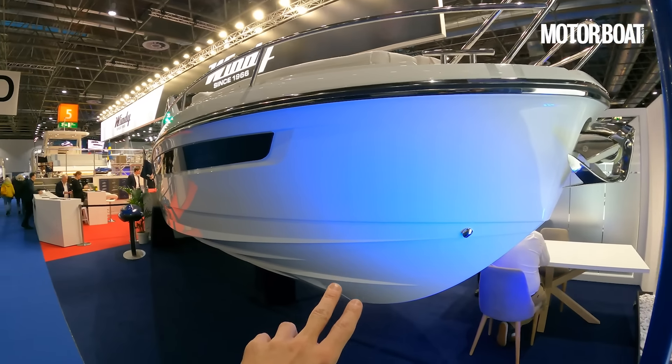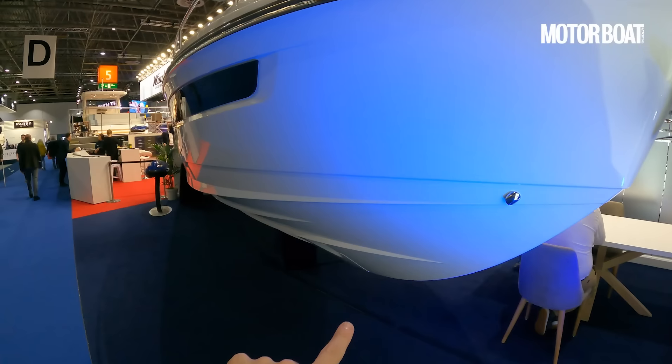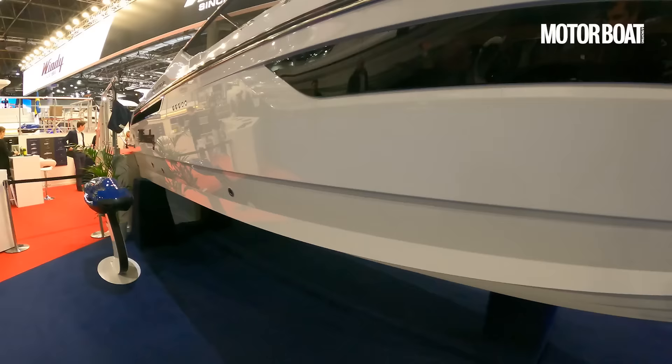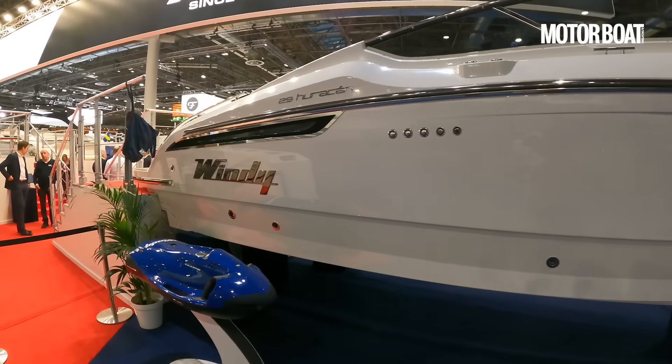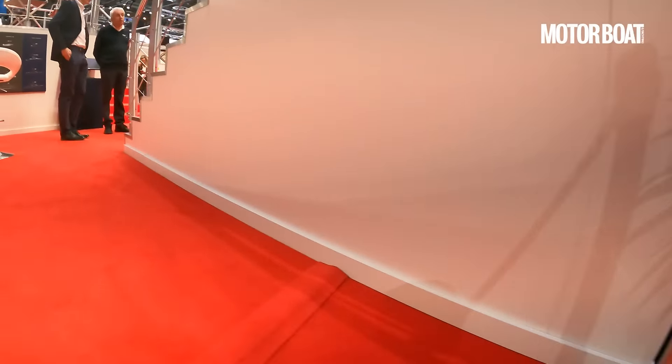It's very clear that this is a Windy sports cruiser for the purist. We've got a very aggressive-looking hull, a fine entry, really sharp, cleanly resolved spray rails. No steps, of course — that's not what Windy is all about. And as you would expect, it's also inboard-powered. We'll have a look into the engine bay in a second.